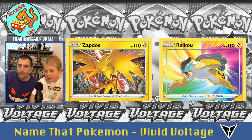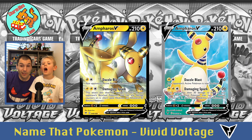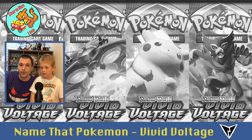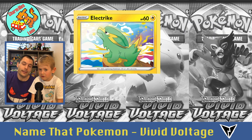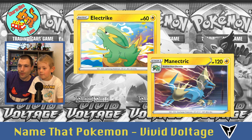And Raikou — sabertooth tiger, very close! He's tricky. Then Ampharos, two cards of Ampharos. Then Electrike — I said 'Electric' but it's Electrike. And he evolves into Manectric.